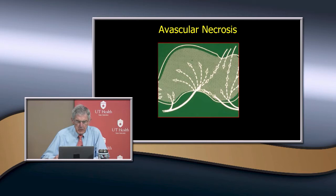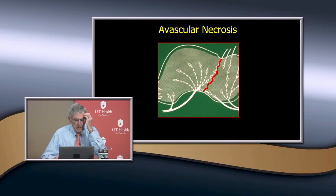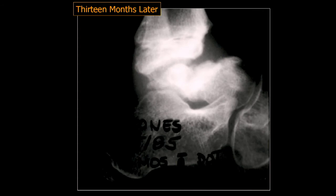Why do we get avascular necrosis here? There's a retrograde blood supply. You can even have a non-displaced fracture and it will injure these blood vessels — they come through the sinus tarsi, and the major ones come through the dorsum of the neck. Anytime you're doing surgery in the foot, you always want to avoid the sinus tarsi and the dorsum of the neck. Even without displacement, about 30% will get avascular necrosis.